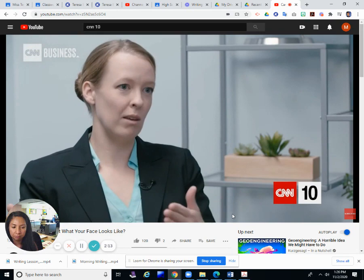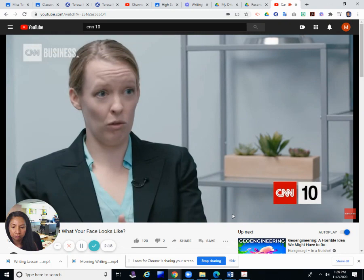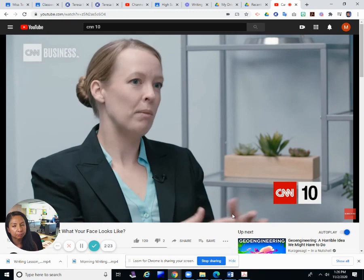A lot of the cases we work, it turns out that they had some information leading them in a particular direction, and our information completely redirects. You're not looking for a person of that description — you're looking for a person of a very different description, and once they pivot and start going down that road, they can find that person.